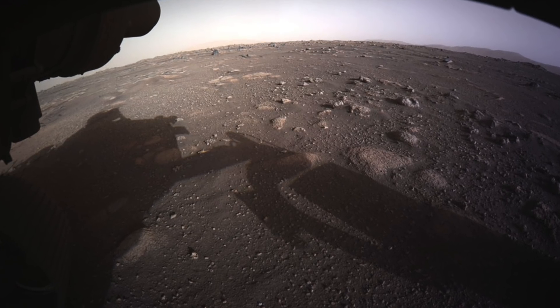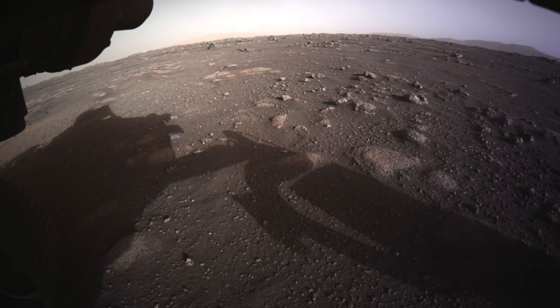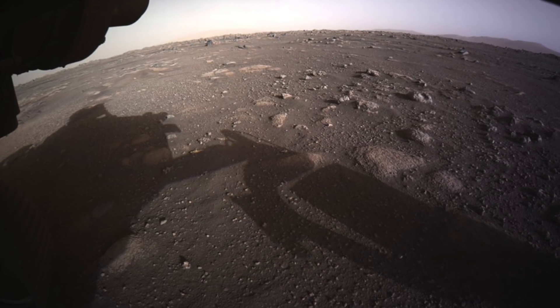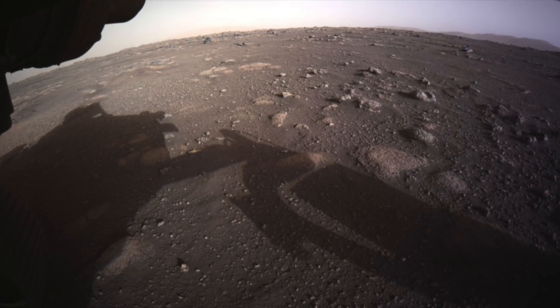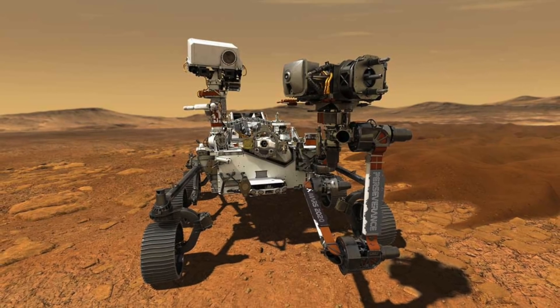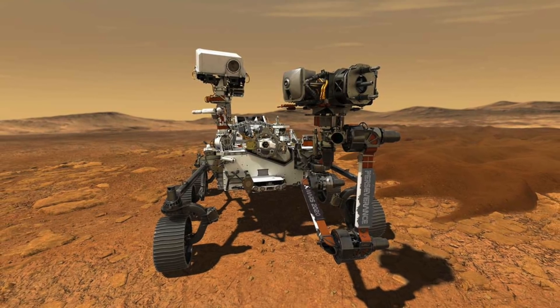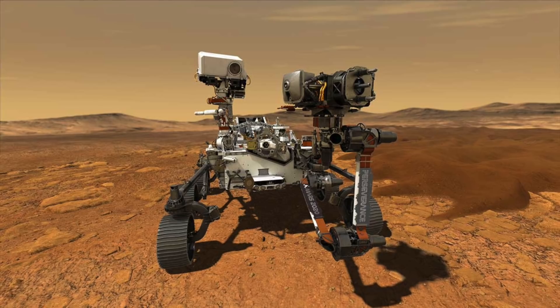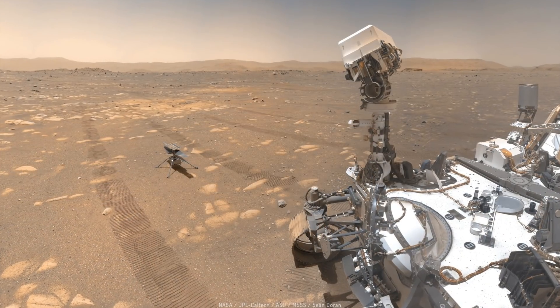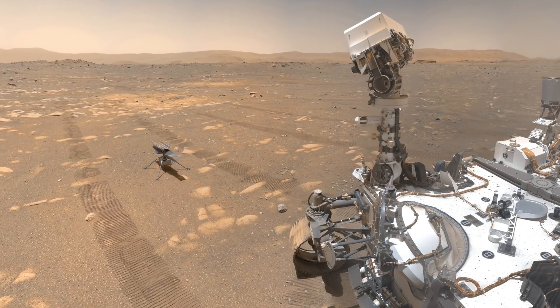The goal of many space agencies at the moment is to explore the Martian surface and identify if there's any life currently on or underneath the planet's surface. Various Mars rovers have made discoveries that have helped us to better understand the Martian terrain, weather and overall environment. These rovers even have onboard laboratories, meaning they can conduct a variety of different experiments while on the Red Planet.